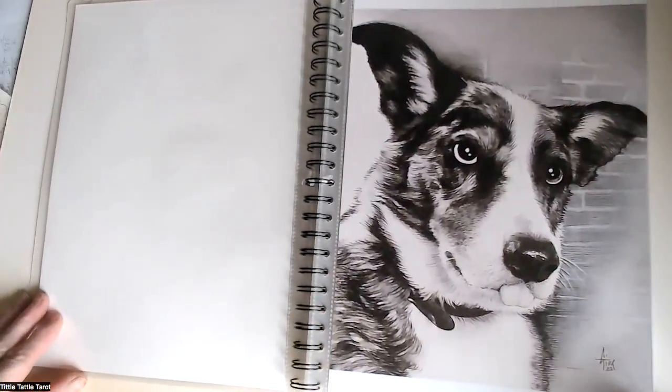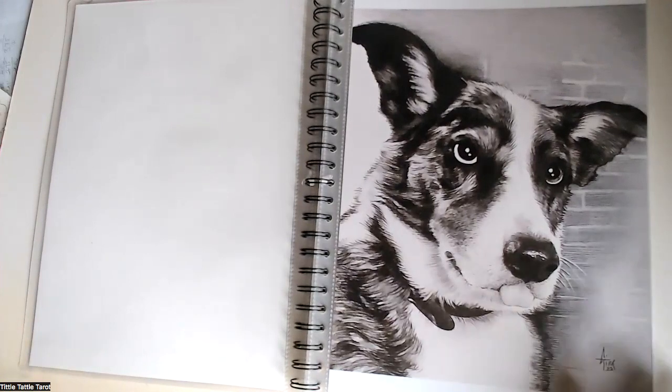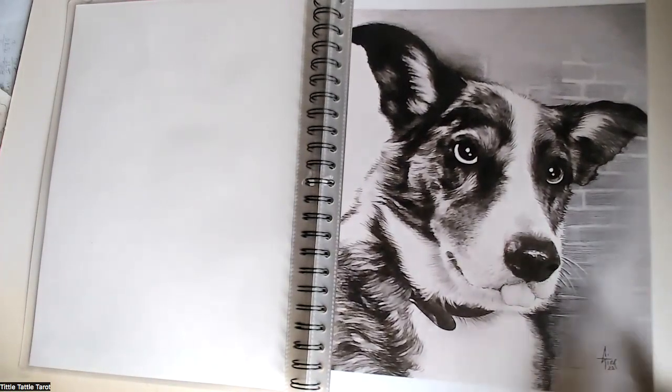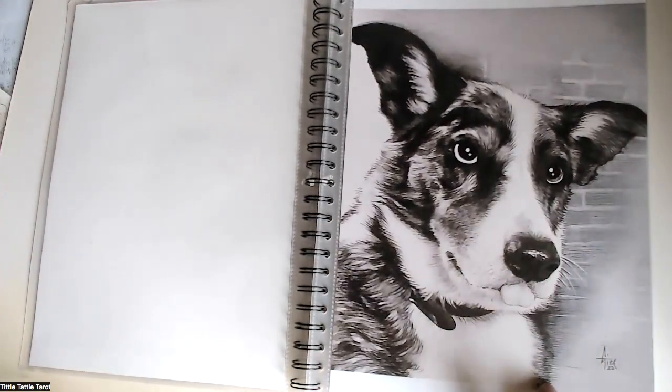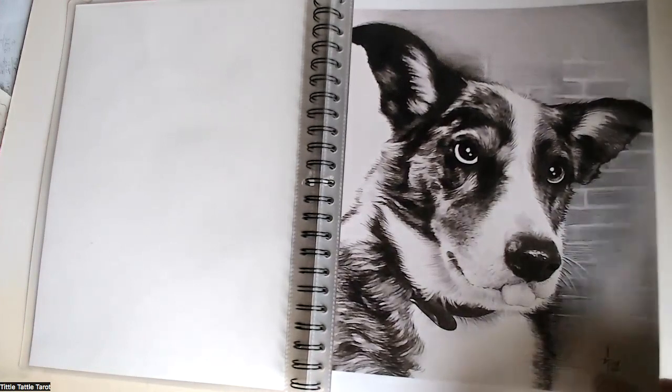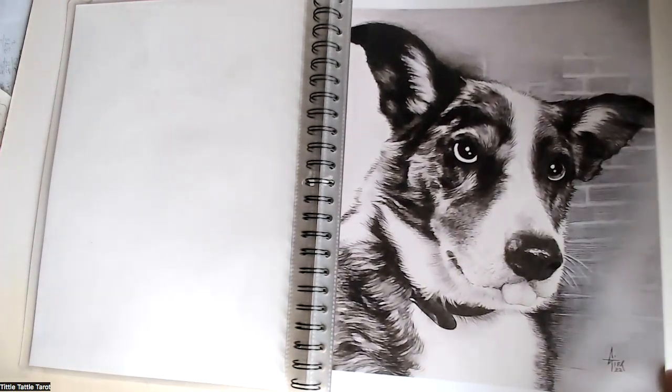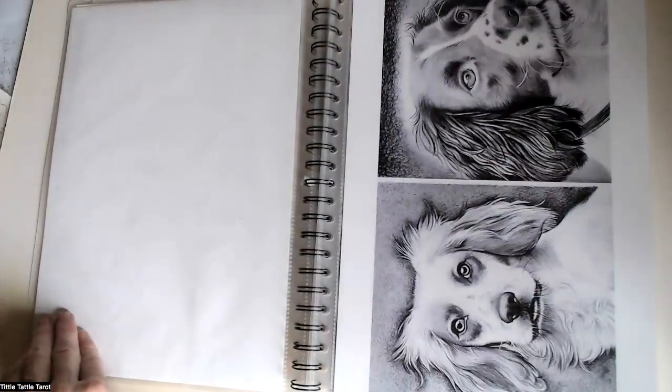This was a birthday present for a local lady's husband. He's notoriously hard to buy any present for. So she got her dog, Yo-Yo, drawn for her husband. And he was really pleased with that. So yes, it was a nice gift for him.